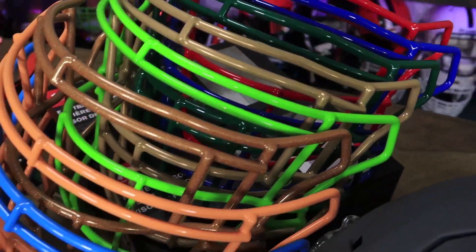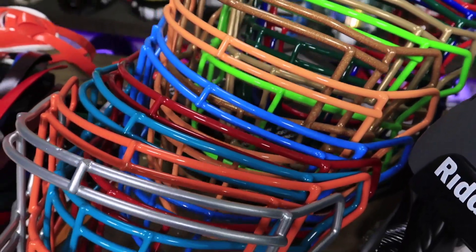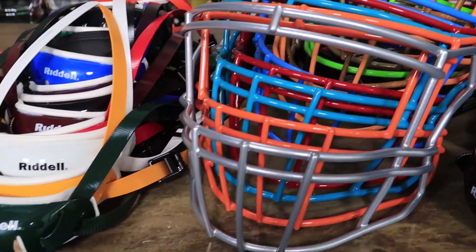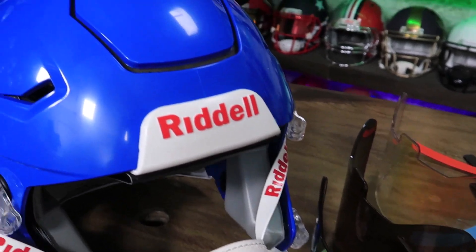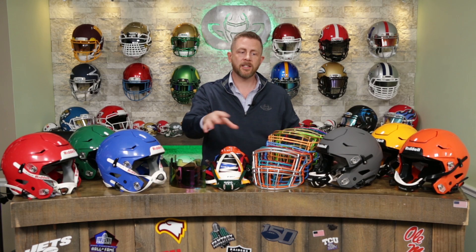You heard it here. We've given away plenty of collectibles. It's time to give away a field use Speedflex. You get to pick out all of the pieces that go towards the helmet. So we're going to give a $500 credit on our website to one winner. Steve's going to go over later on in the video what you need to do to enter the contest to win this.